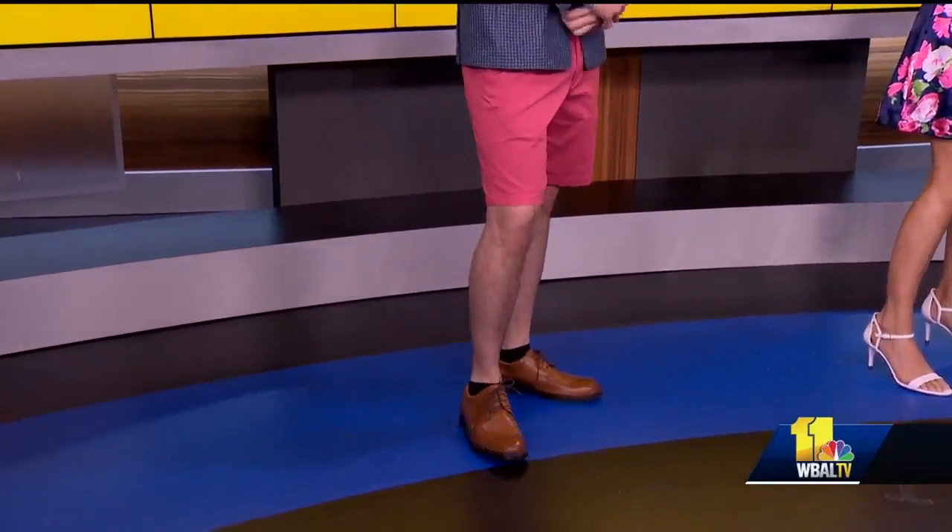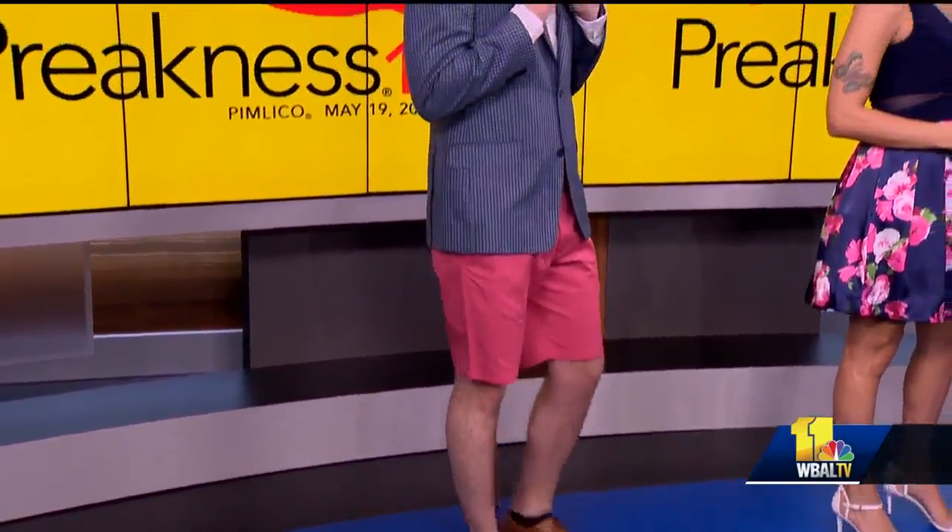The guys really do need to step it up when it comes to going out there. People notice a well-dressed man, and especially if you're coming with a well-dressed lady. You have to match her style.